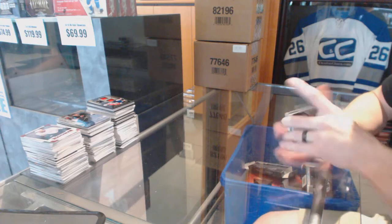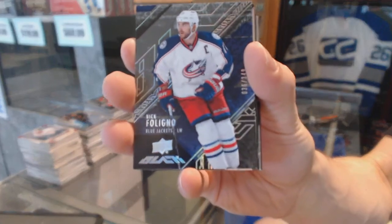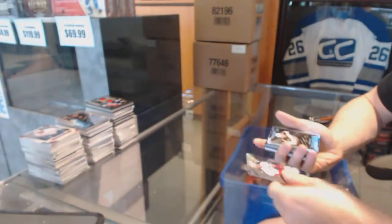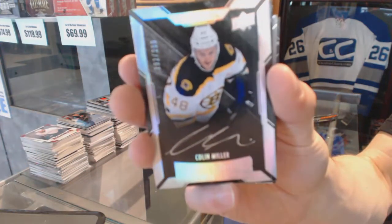Alright, base card number 349 for the Columbus Blue Jackets, Nick Foligno. Lustrous rookie auto numbered to 299 for the Boston Bruins, Colin Miller.